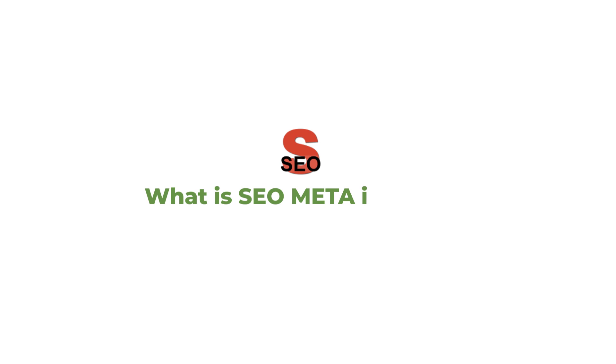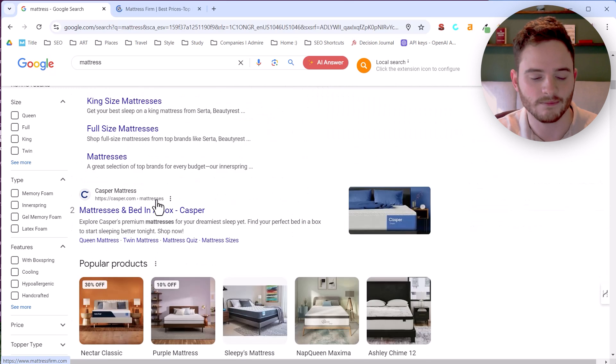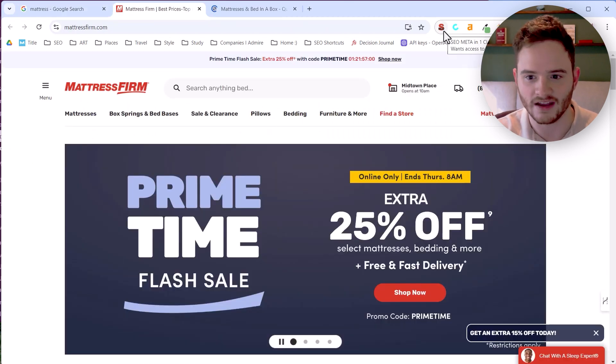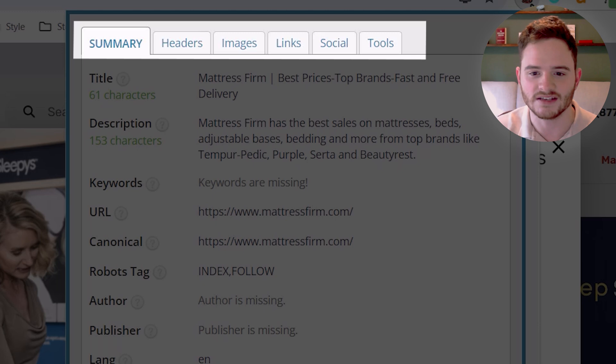So first off, what is SEO Meta in One Click? If we go to Google and search 'mattress' or anything like that, we can open up the top pages on Google and click SEO Meta in One Click. In a single click, we get all kinds of data: a summary tab, headers, images, and links.